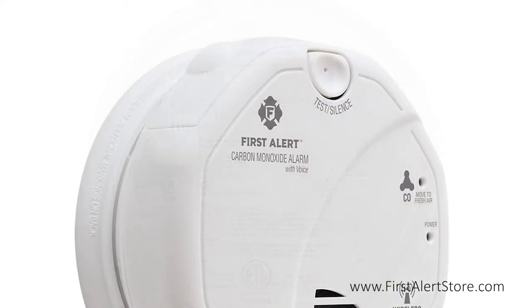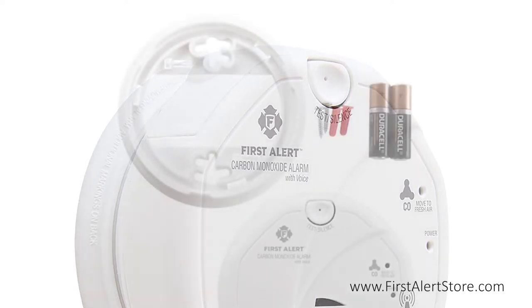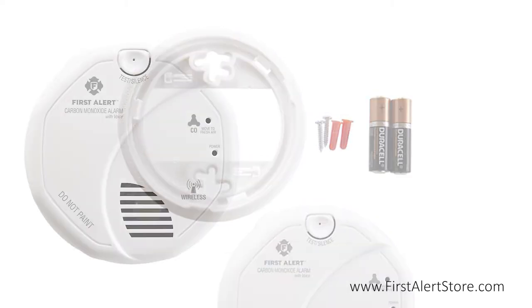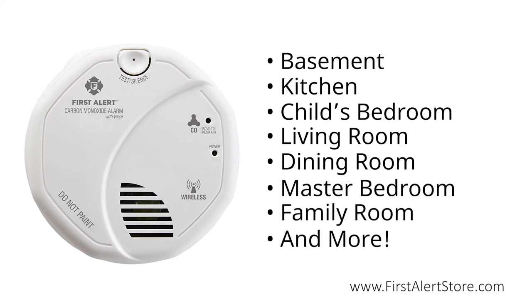A single silence/test button is present on the front of the alarm, and the tamper-resistant mounting bracket prevents removal of the battery and alarm. The voice location feature can be programmed to say basement, kitchen, living room, child's bedroom, and more.